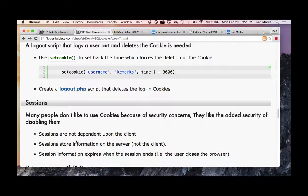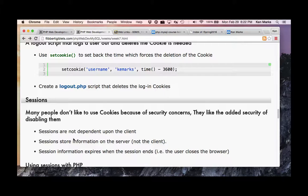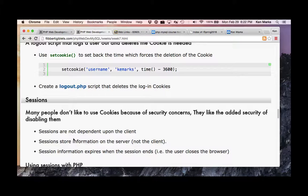Let's talk about sessions. Sessions are not dependent on the client — sessions store information on the server, not the client. Session information expires when the session ends, i.e., the user closes the browser. All session information is on the server, so the client cannot access that information — it's protected.